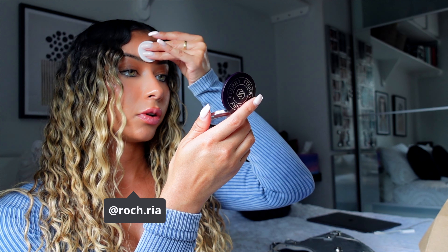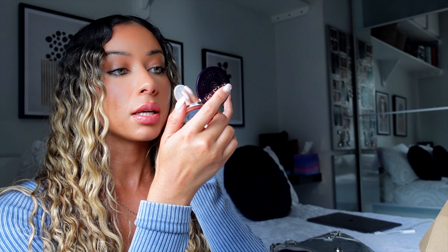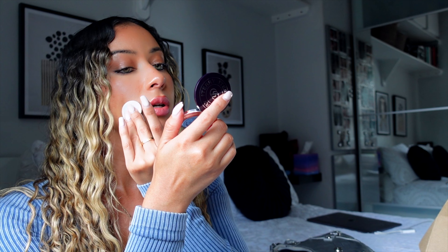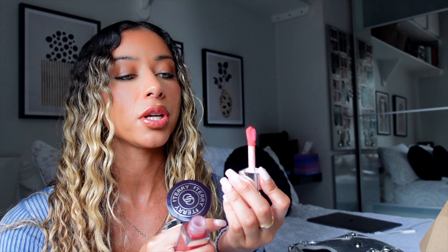Mandatory makeup touch-ups before filming — this By Terry Hyaluronic Press Powder is the best thing, it stays in my bag at all times. I swear by MAC always. I've really gone off matte lipsticks.